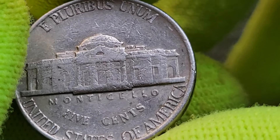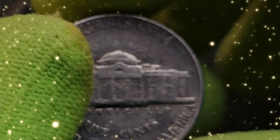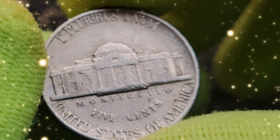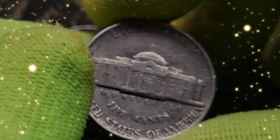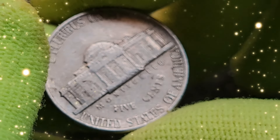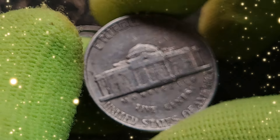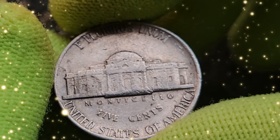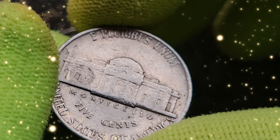While it's unlikely that individual nickels are worth millions, the cumulative value of high-grade examples, rare proofs, and error coins can add up. Coin collectors continue to search rolls and collections in hopes of finding that one exceptional piece. The key to discovering valuable coins lies in careful examination and understanding what makes certain coins special — whether it's an uncirculated gem, a rare proof, or an unusual error.